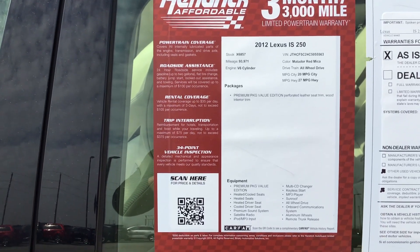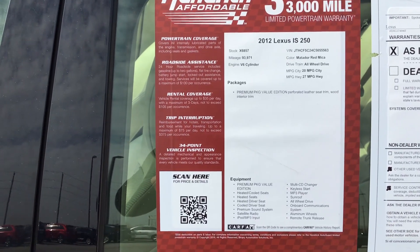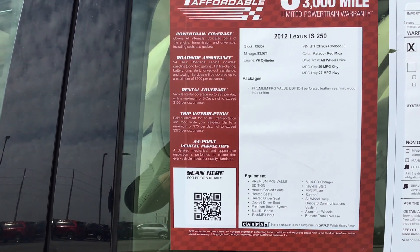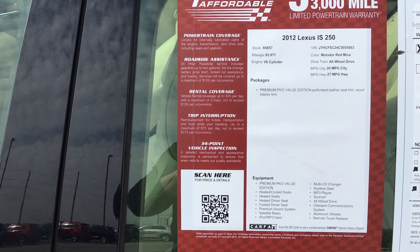Good morning, sir. This is James at Hendrick Lexus North Kansas City. Thank you very much for reaching out to us on the 2012 Lexus IS250. Here are some quick specs on it: 93,971 miles.